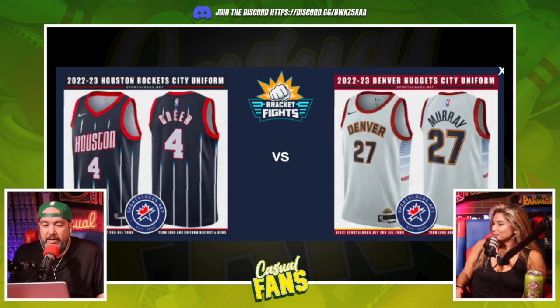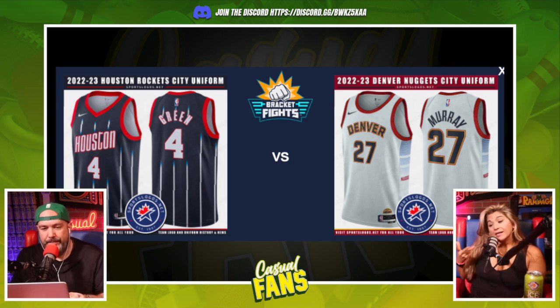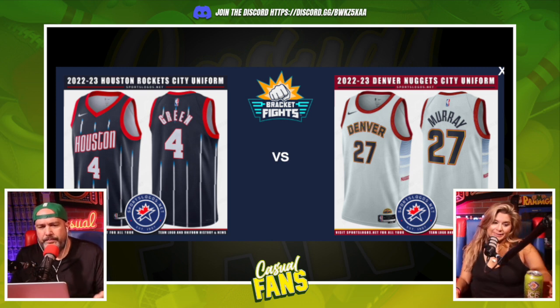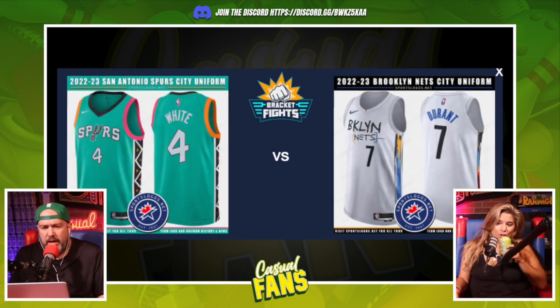Houston and Denver — both are homages to old uniforms the teams had. I like Denver, but this Houston jersey was one of my favorites. I didn't even know they brought these back. It used to have a different logo on the front, so they've just updated and modernized it. I definitely like that jersey — I'm going Houston.